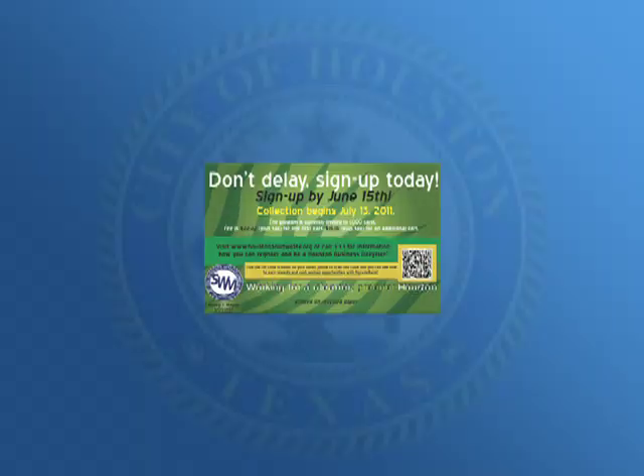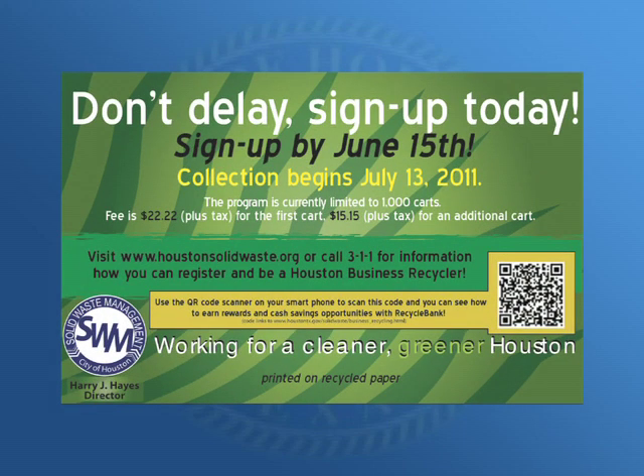We're thrilled. We want to do anything we can to help encourage businesses to participate in the program. For additional information on how to sign up, visit the Houston Business Automated Recycling Pilot Program link at www.HoustonSolidWaste.org or call 311.